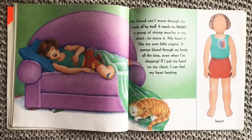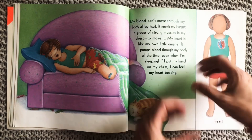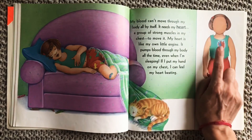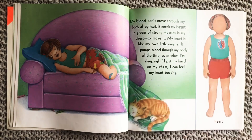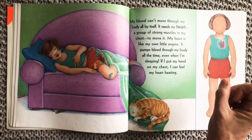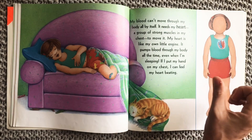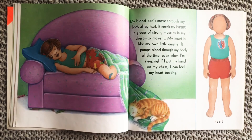My blood can't move through my body all by itself — it needs my heart, a group of strong muscles in my chest, to move it. My heart is like my own little engine. It pumps blood through my body all the time, even when I'm sleeping. If I put a hand on my chest, I can feel my heart beating.